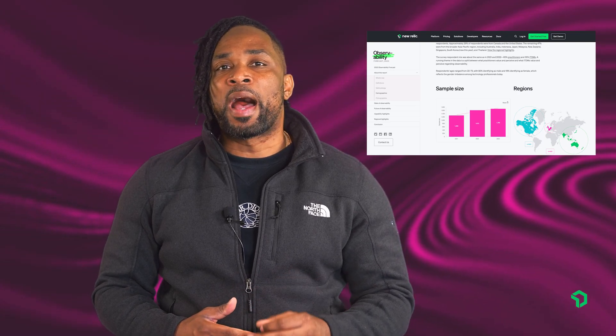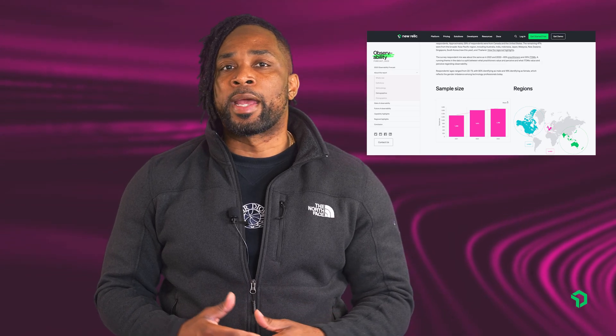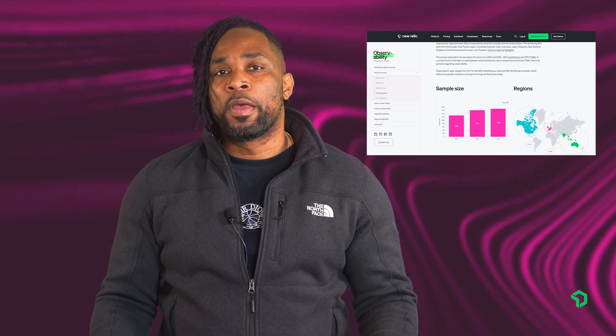Observability provides business value, and I think you already know that or you wouldn't be here. Of the 1,700 tech professionals we surveyed across 15 countries, about a third said they spent upwards of $500,000 per hour of downtime for critical outages. Since outages happen fairly frequently, it often takes about 30 minutes or more to detect and resolve them.